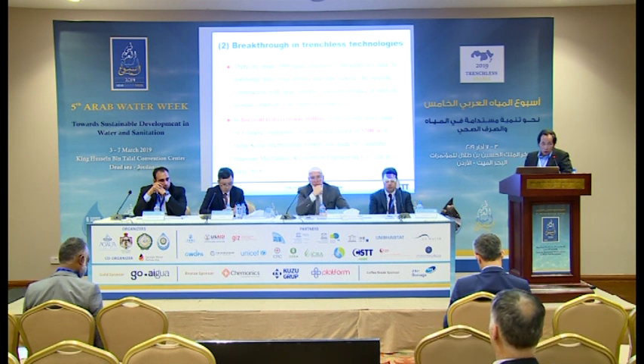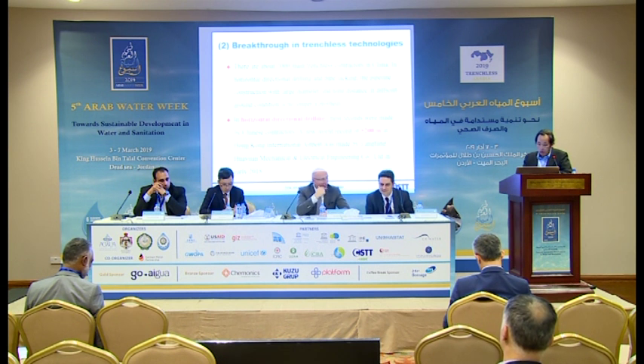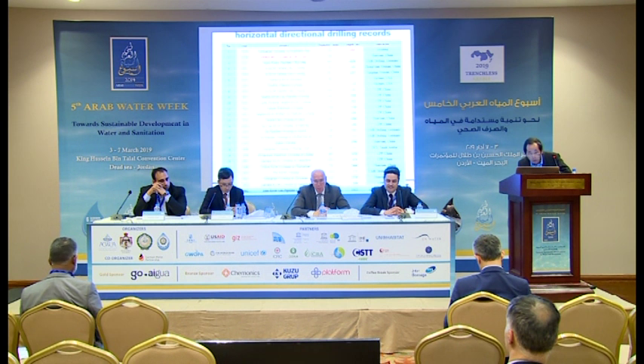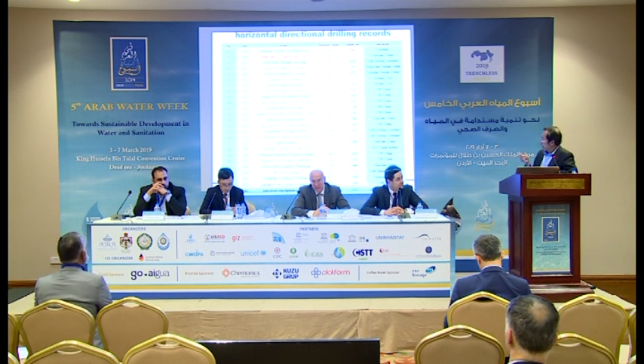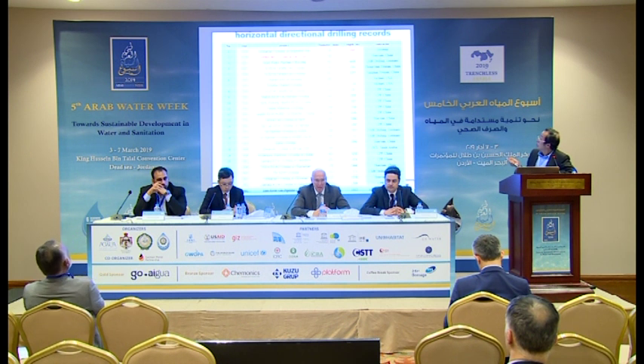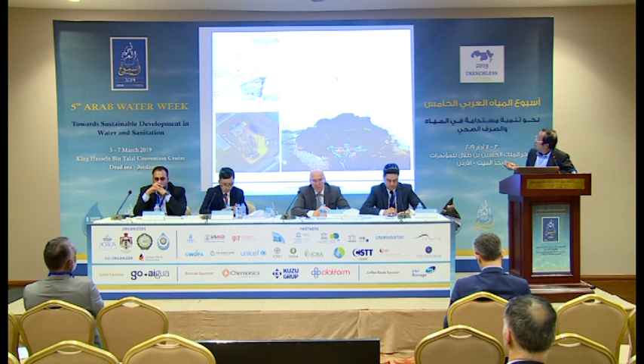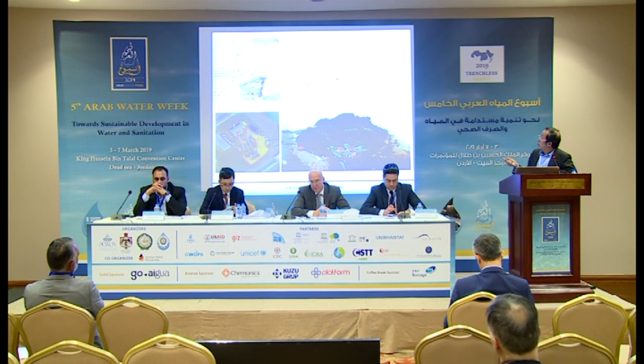On the Chinese technology, I just show you the table. Last year, we have finished the longest HDD project in Hong Kong — it was more than 5,000 meters at Hong Kong International Airport. This was the longest HDD project. There was also a project in Amsterdam, about 130 meters under the sea level.